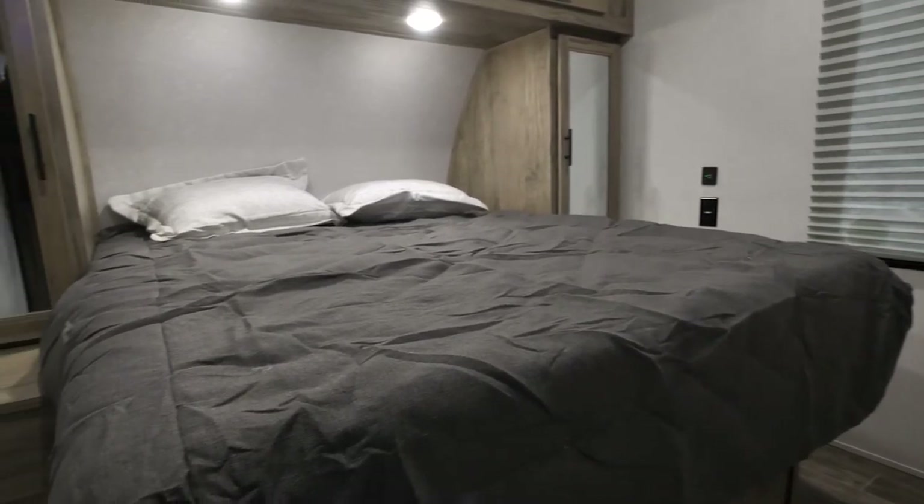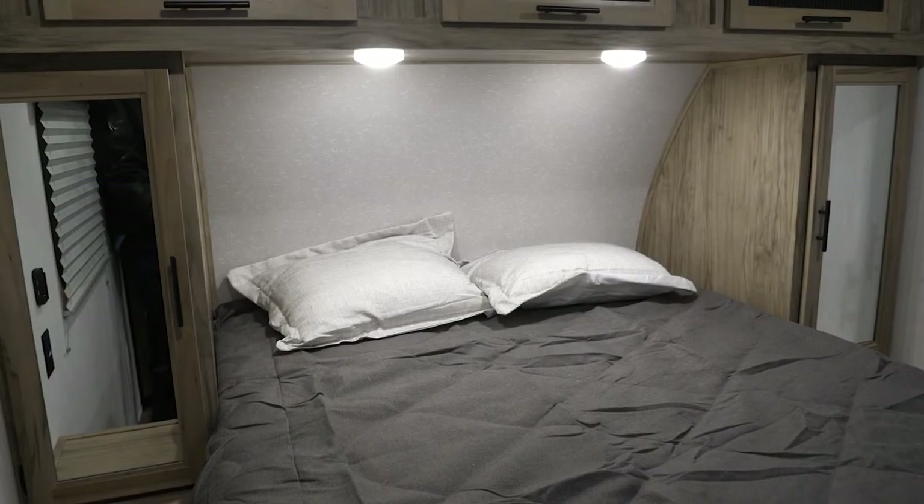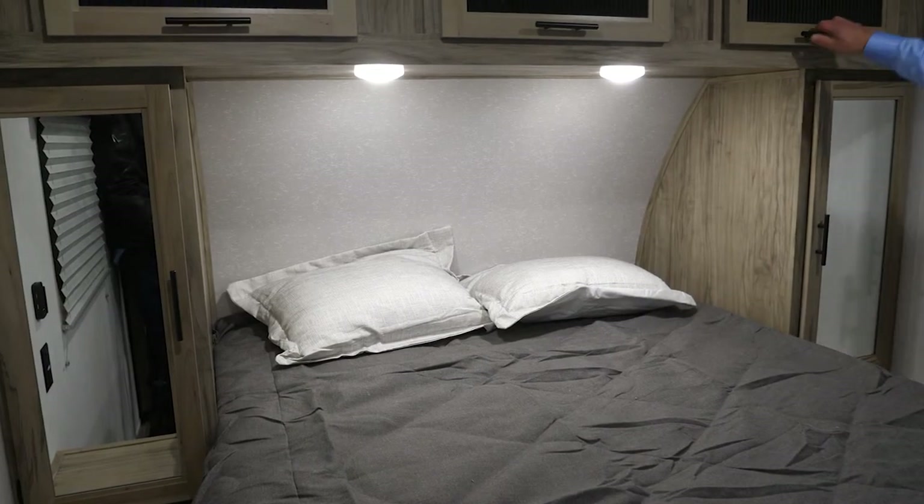Now we're in the bedroom. You got USB ports and 110 on both sides, big closets. Under the queen bed you have storage, all LED lights, and storage up top.